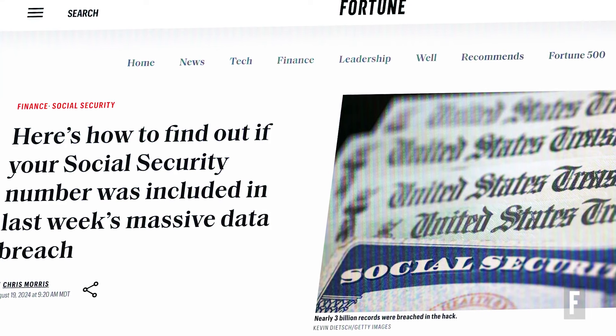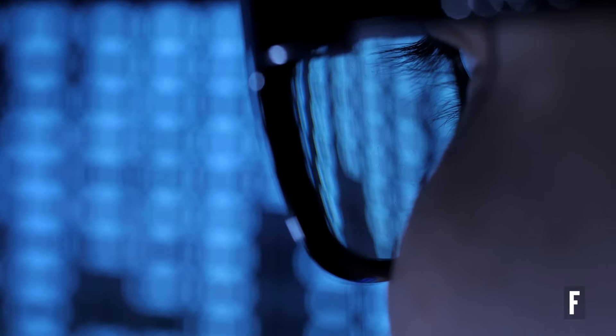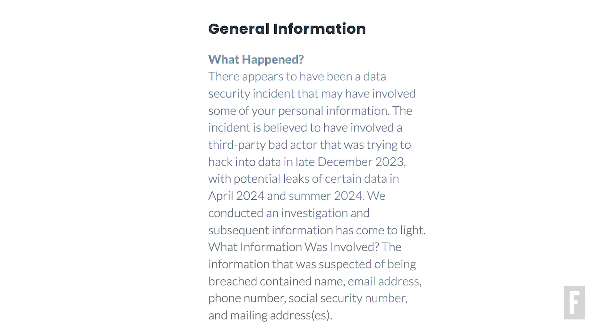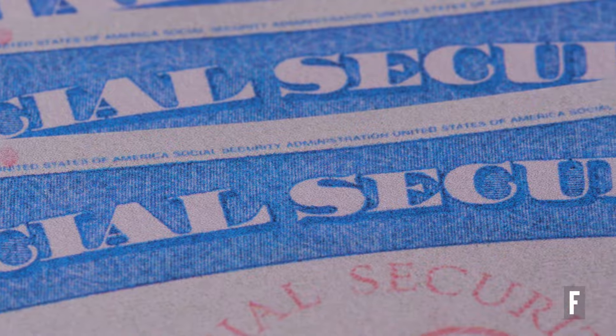Last week's staggering data breach at National Public Data put personal data, including the social security numbers of millions of Americans, in the hands of cyber criminals. The breach occurred late last year, and the company acknowledged on its website last week that there were potential leaks of certain data in April 2024 and summer 2024. Data reaching back at least three decades is said to be included in the breach, and the inclusion of social security numbers has raised a number of concerns among people.